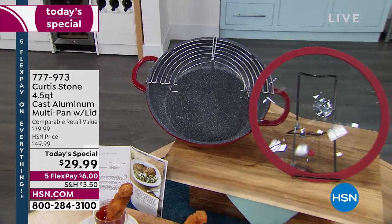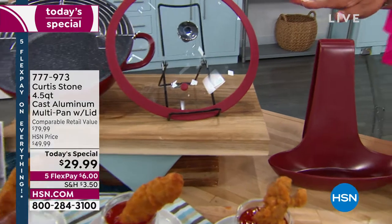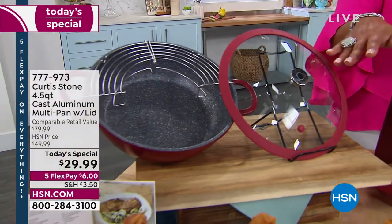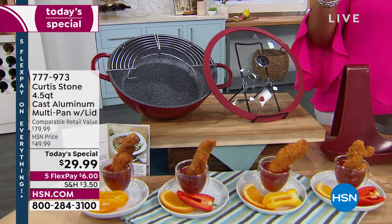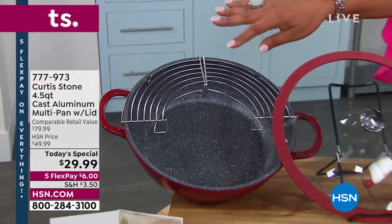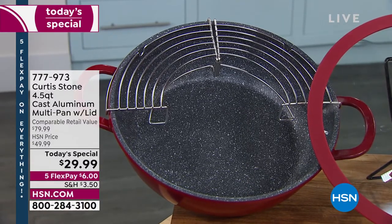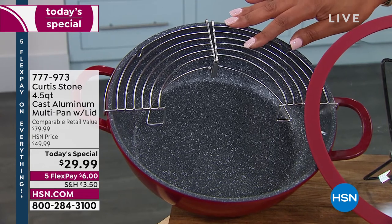Look at what you're getting — you get this wonderful lid that goes with it, and look at all of what you can do. You can bake in this, you can braise anything in this, you can stir fry, you can make meatballs. And I love that we're giving you the rack — so this is not only your roasting rack, this is your steamer, this is your strainer. You're basically getting three pieces today.